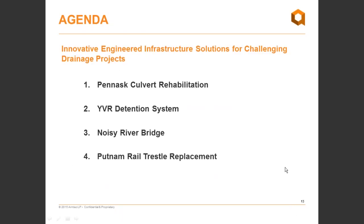Thanks, Janine, and thank you to everyone joining us today. The topic is engineered infrastructure solutions for challenging drainage projects. Doug and I are going to present on a number of case studies where ArmTech developed innovative and engineered solutions to address difficult challenges on drainage projects. We'll cover four case studies: the Panath Culvert Rehabilitation, the YVR Detention System, and then Doug will discuss the next two case studies.